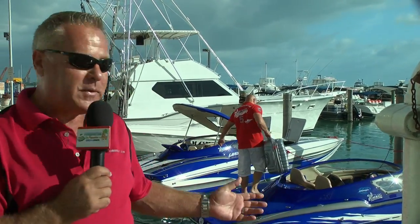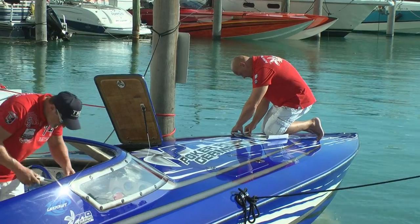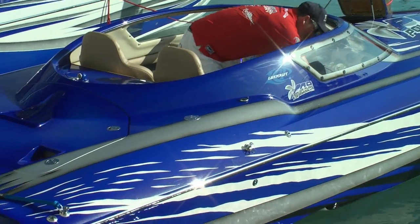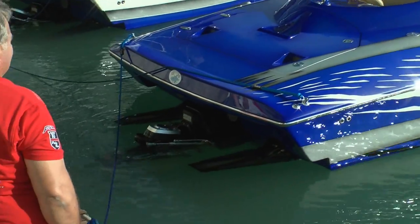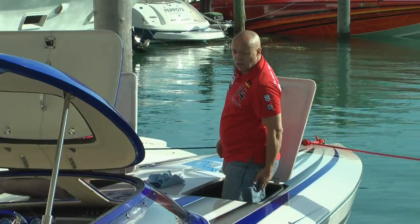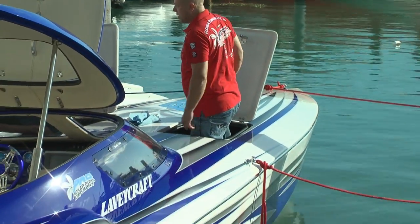You can see there's a lot of activity behind me as we have participants from all over the United States and, in this case, Europe. We've got Team Germany here with the Advantage, and they've got these two brand new Levycraft boats, which are built here in the US, going on the run. This just proves that smaller twin engine or even single engine boats are really ideal boats for the Poker Run — you don't have to have a big million dollar machine to be on the Key West Poker Run.